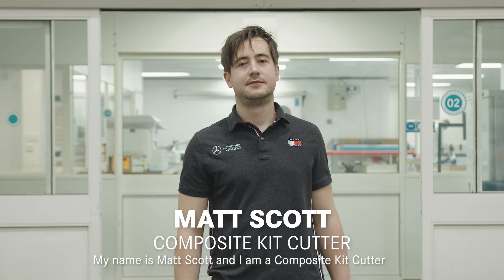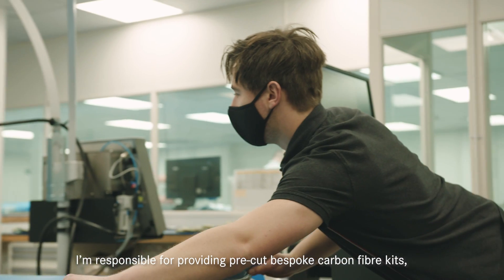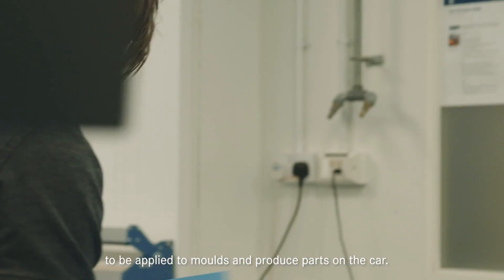My name is Matt Scott and I'm a composite kit cutter. I'm responsible for providing pre-cut bespoke carbon fibre kits, effectively a flat pack to be applied to moulds and produce parts on the car.